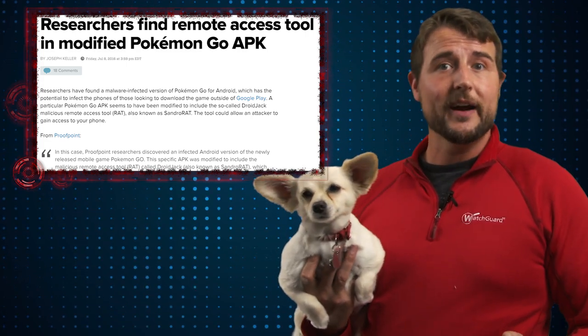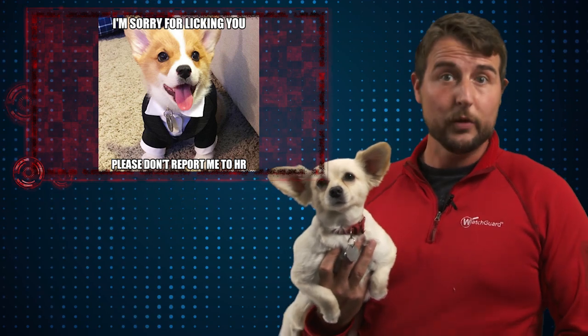Speaking of fun Fridays, today is also take your dog to work day here at WatchGuard, thus my co-host here.